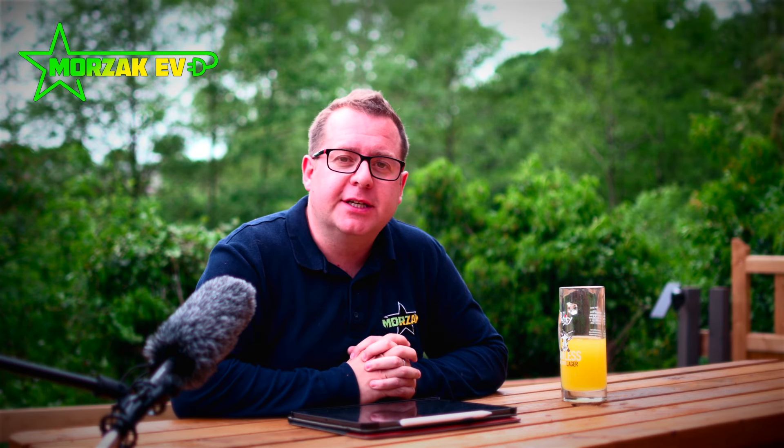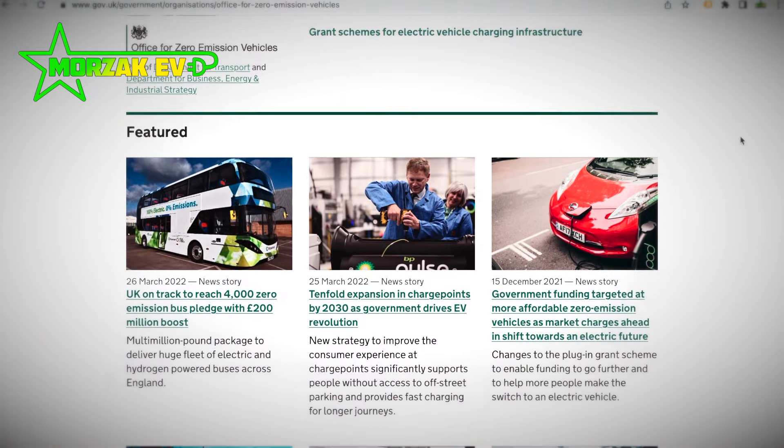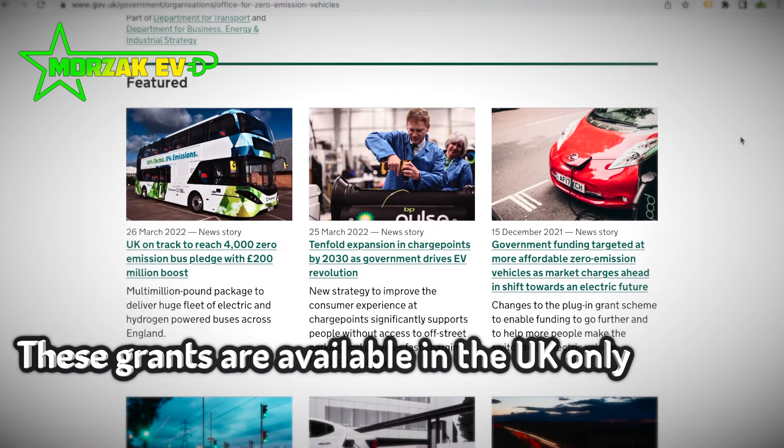Hello everybody and welcome to Mozaq EV, a channel dedicated to all things electric vehicles, electric vehicle charging and all related technologies. In this series of videos we're going to cover the new grants that have become available since the beginning of this year. These grants have been made available to a whole host of businesses and home occupiers, rented accommodation and landlords. If you're thinking of investing in EV infrastructure, make sure you check out these videos and the government guidance to understand if you might be eligible for additional funding towards the installation of charge points.